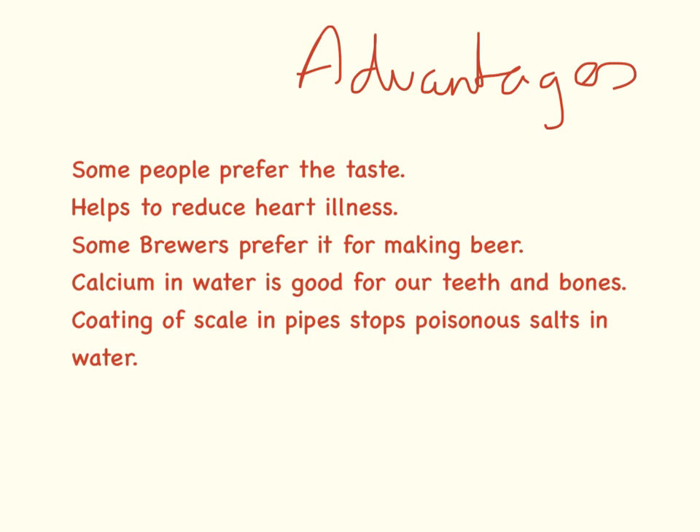There are some advantages to hard water that you should know about. As mentioned, some people prefer the taste. The ions in the water can help to reduce heart disease. Some brewers prefer it when they're making beer. The calcium in the water is good for our teeth and our bones. And the coating of scale that hard water puts in the pipes can stop some nasty things getting into the water.